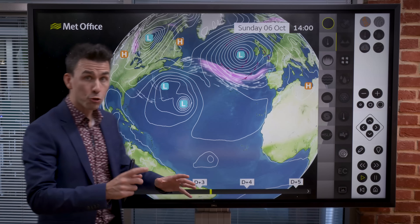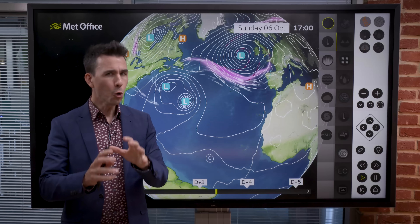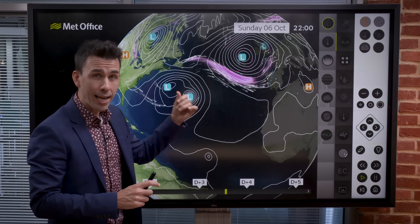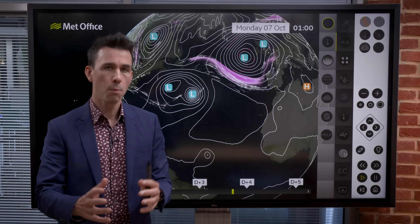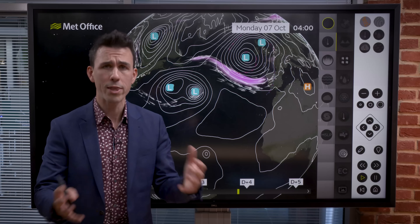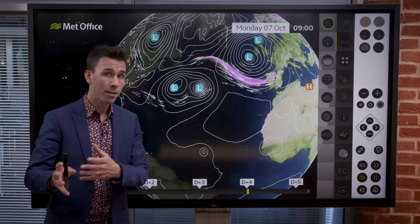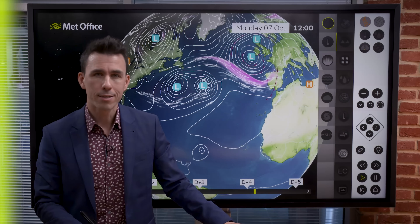Sometimes hurricanes can drift north into the cooler waters of the North Atlantic. Normally they will quickly weaken, but if they are picked up by the jet stream they can gain a new lease of life. When this happens they transition from tropical cyclones to post-tropical cyclones, with a different structure that includes weather fronts and a larger but less intense spread of winds. That's why ex-hurricanes can affect the UK, but it's unlikely that an actual hurricane would ever directly hit us.